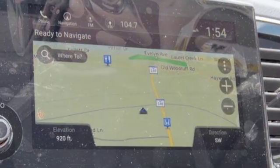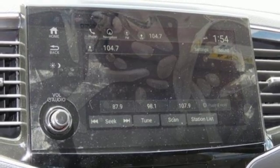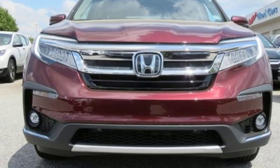Dual zone climate control, automatic transmission, hands-free liftgate, gas pressurized shocks, and V6 engine. Every Honda is designed with a driver in mind.